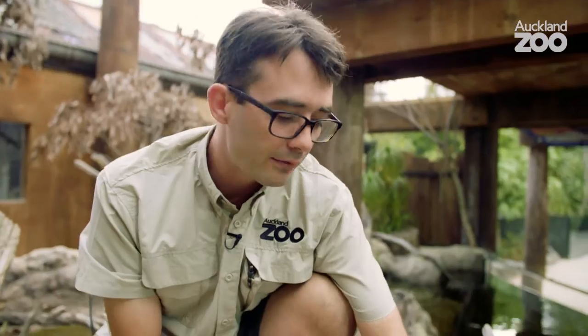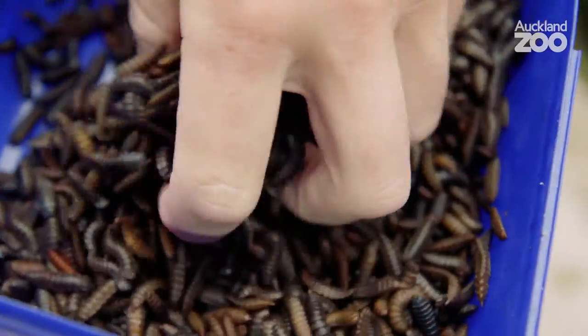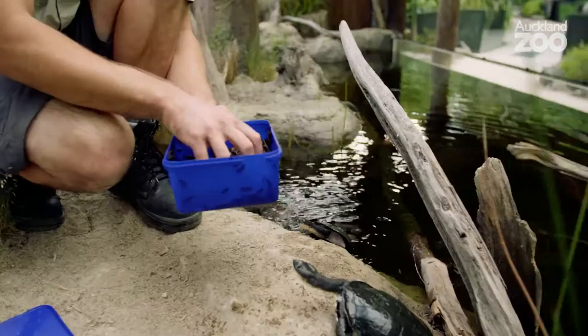We've got a bit of soldier fly larvae for our turtles here this morning. It's a really good food — high in protein and calcium, so good turtle food.